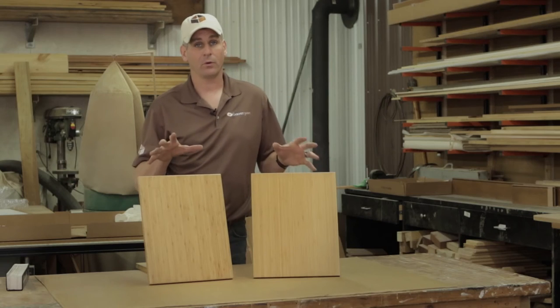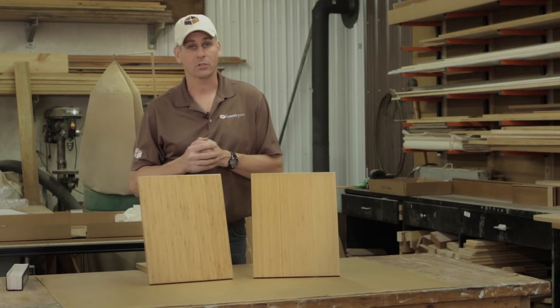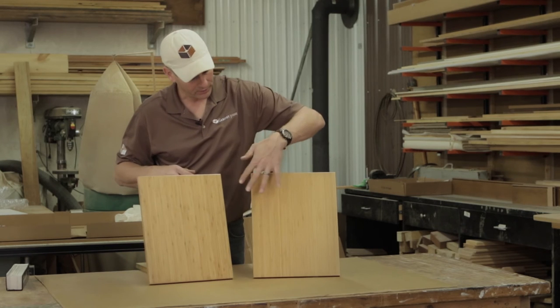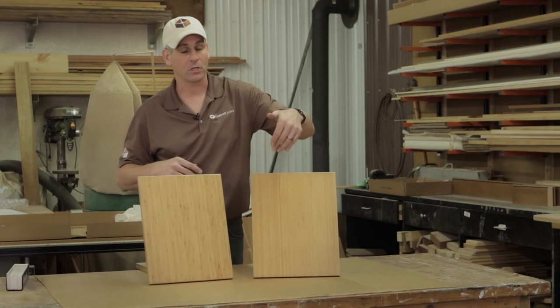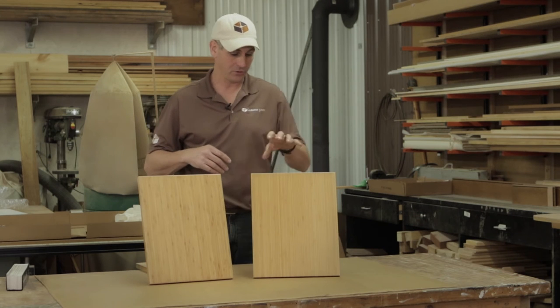Be aware that when you order veneer versions of bamboo — for things like the Astoria door or sheets of veneer to skin the side of your cabinet — you're going to get more character than you are in the solid wood slab door.